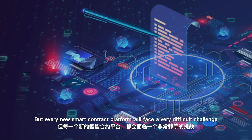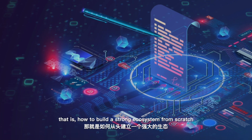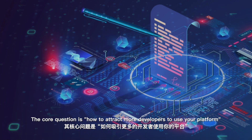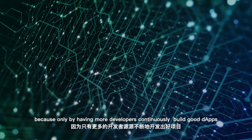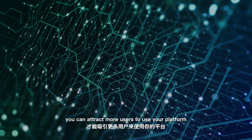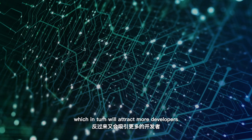But every new smart contract platform will face a very difficult challenge: how to build a strong ecosystem from scratch. The core question is how to attract more developers to use your platform, because only by having more developers continuously build good apps can you attract more users, which in turn will attract more developers.